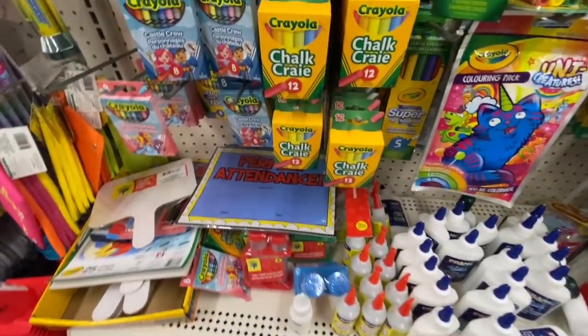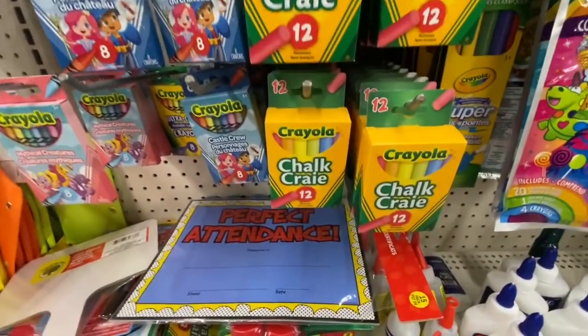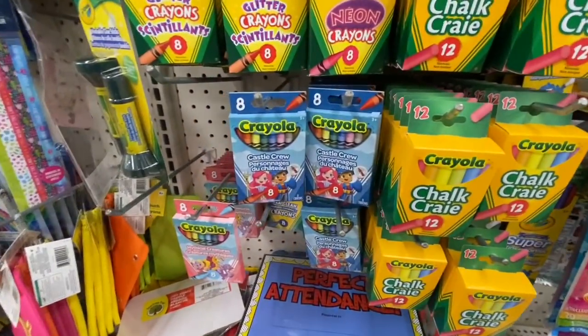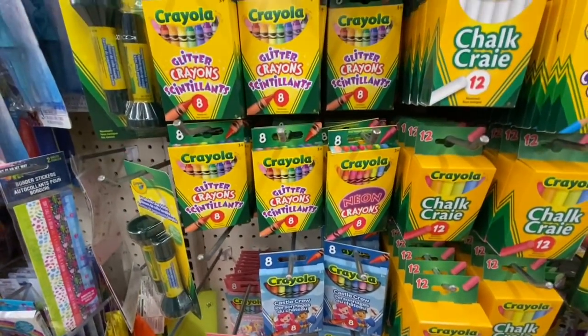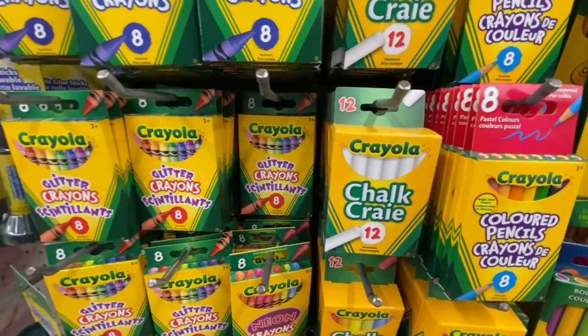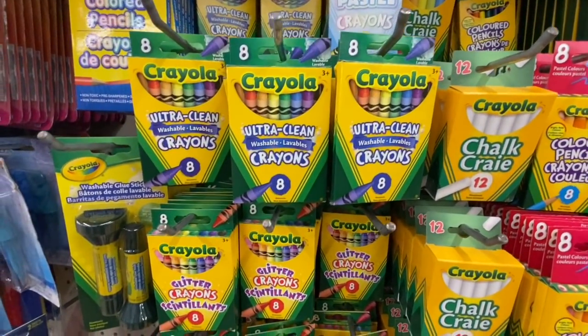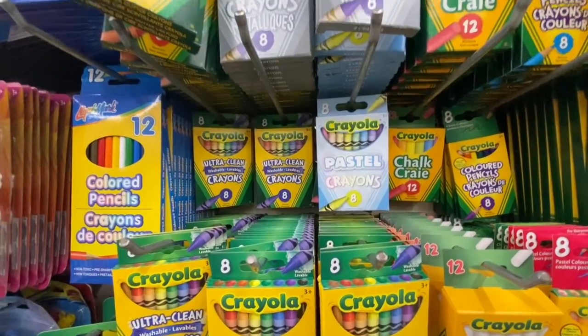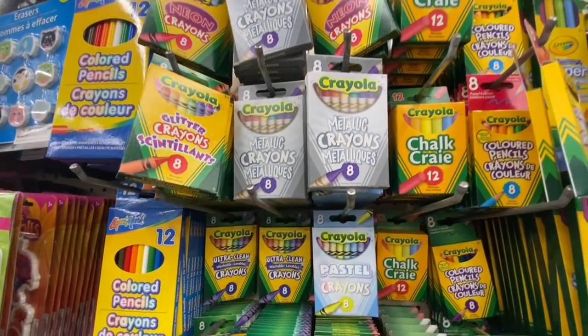Again the Crayola chalk — I love the multicolored one because it's very rare to find; you usually find just white chalk. This one was all white but the other 12-pack had all 12 different colors. And these are the crayons — the metallic, the pastel, and the glitter.